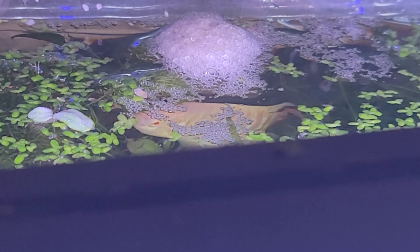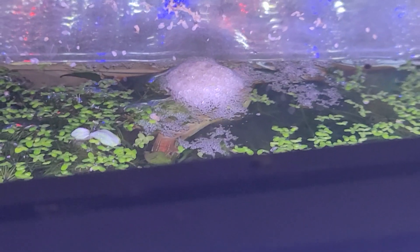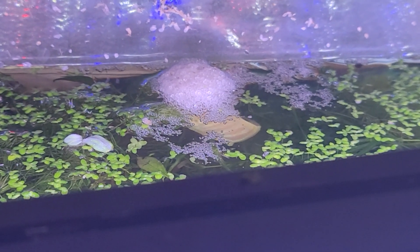The male will guard it, but he actually lifts those eggs up out of the water completely. And he's under there right now, just working away 24/7 for probably 3-4 days until they hatch.